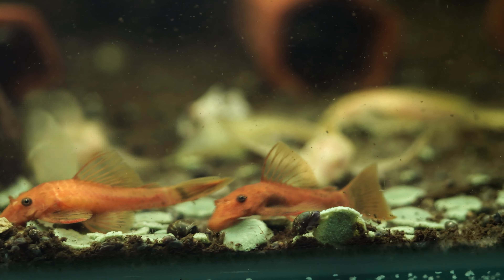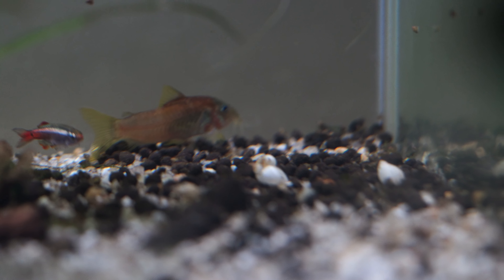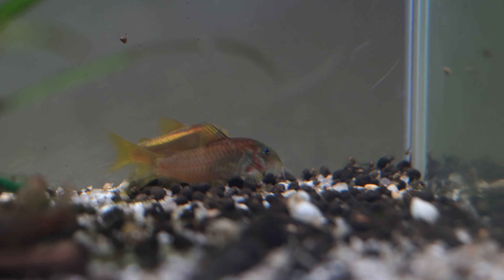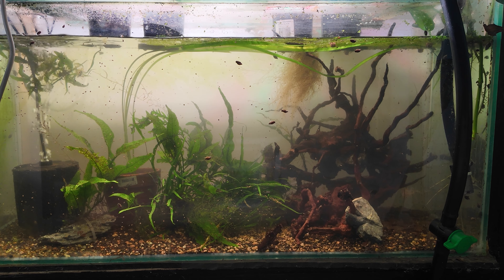Next I've got some beautiful longfin white cloud mountain minnows — I've never seen vibrant finnage like these in person. In Australia the longfin white cloud population is a bit bleak, but I'm pretty happy with these. There are three dominant males that can be a little aggressive when getting frisky, but for the most part they're just enjoyable. Down at the bottom of that aquarium there are some gold laser corydoras — part of the aeneus bronze corydoras family — which should be set-and-forget to breed.